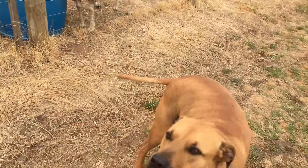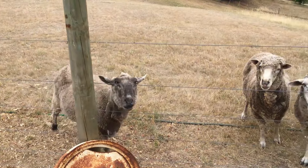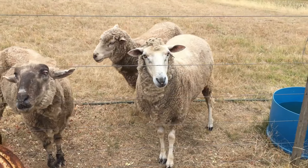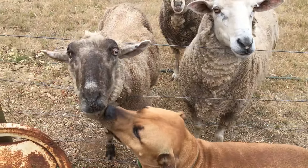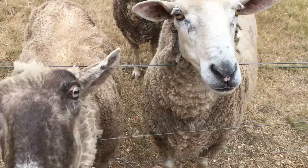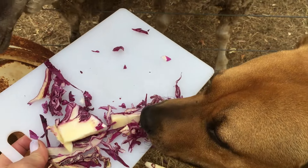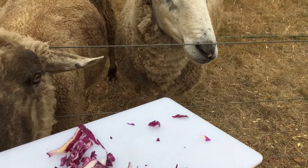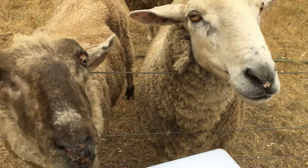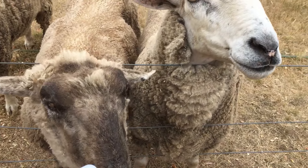What are you doing Oscar? Do you want some of this cabbage? Oh yes, you love it! Here we go Edward - you want some too Oscar? Oh, you're messy eaters! I think they want me to hand feed them.